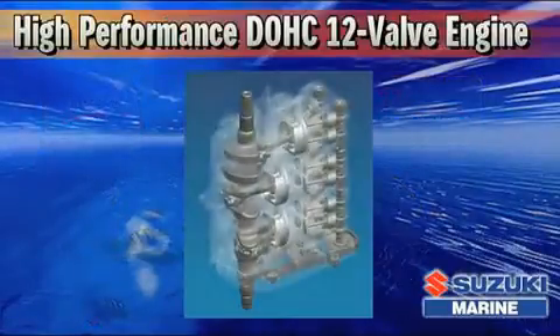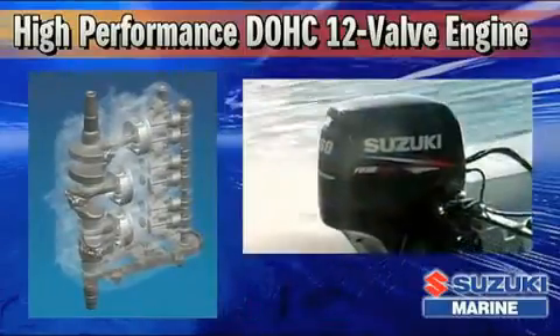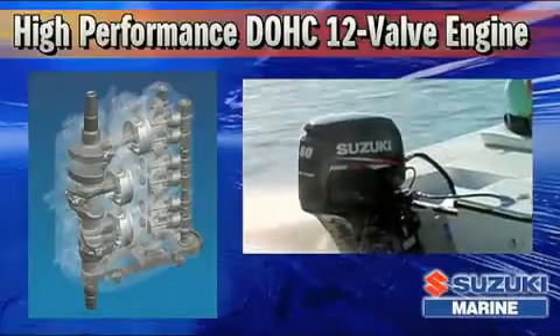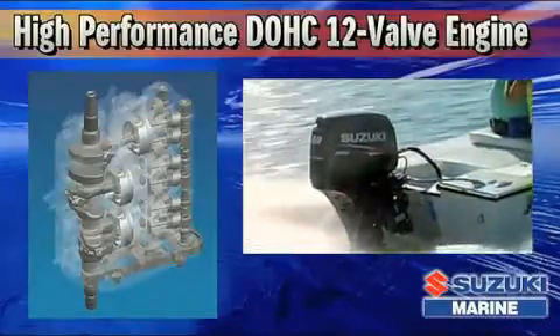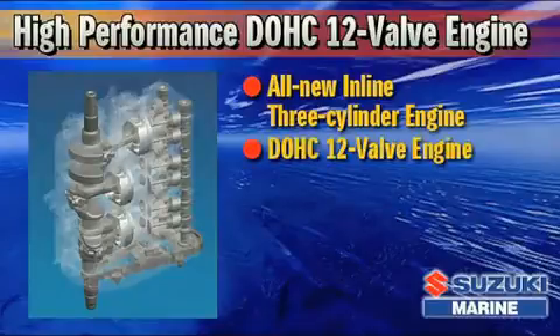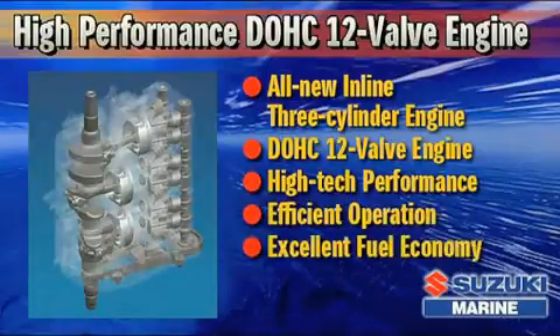When it comes to designing and manufacturing four-stroke engines for motorcycle, automobile, and marine use, Suzuki's vast experience is unrivaled. Drawing upon this extensive wealth of knowledge, Suzuki engineers have designed an all-new inline three-cylinder engine that incorporates a compact dual overhead cam powerhead and four valves per cylinder. Effective use of Suzuki's advanced technologies provides the DF-60 with high-tech performance, efficient operation, and excellent fuel economy.